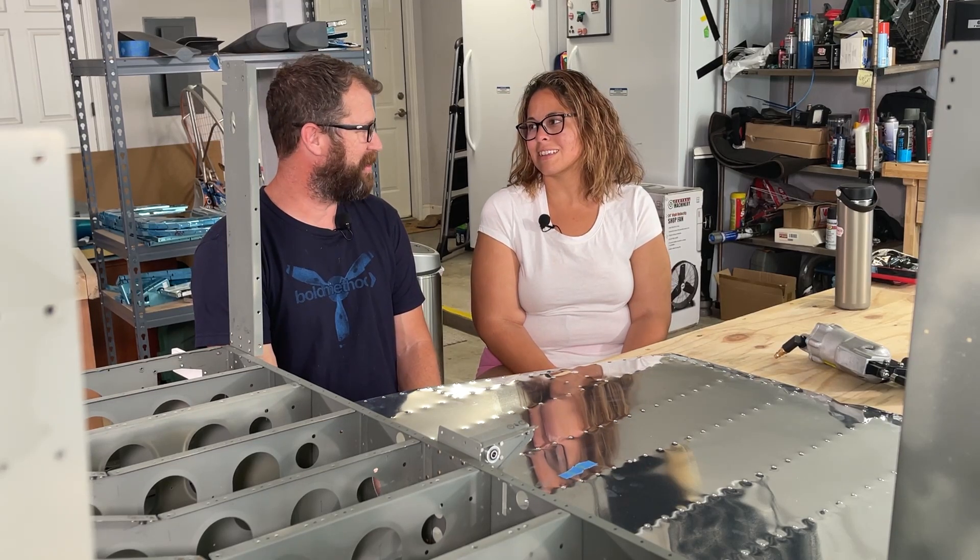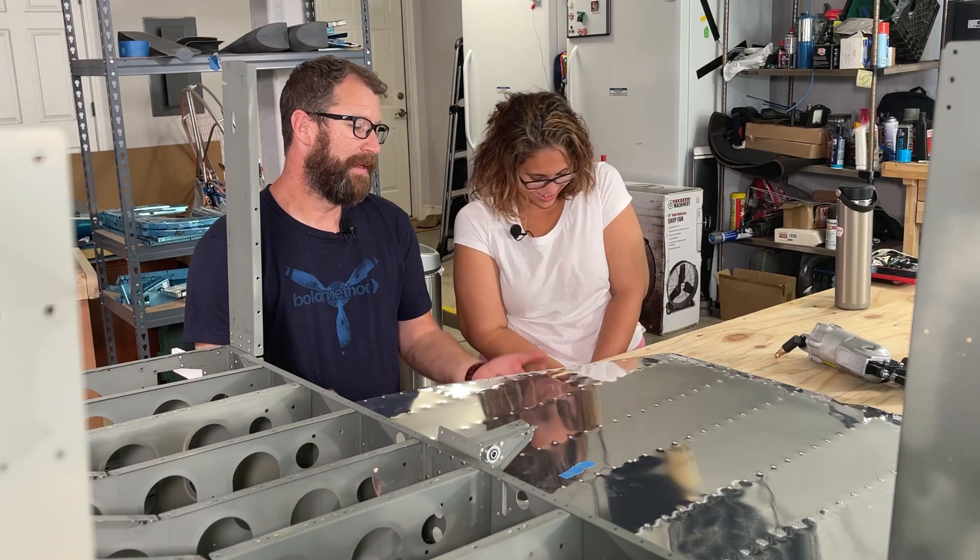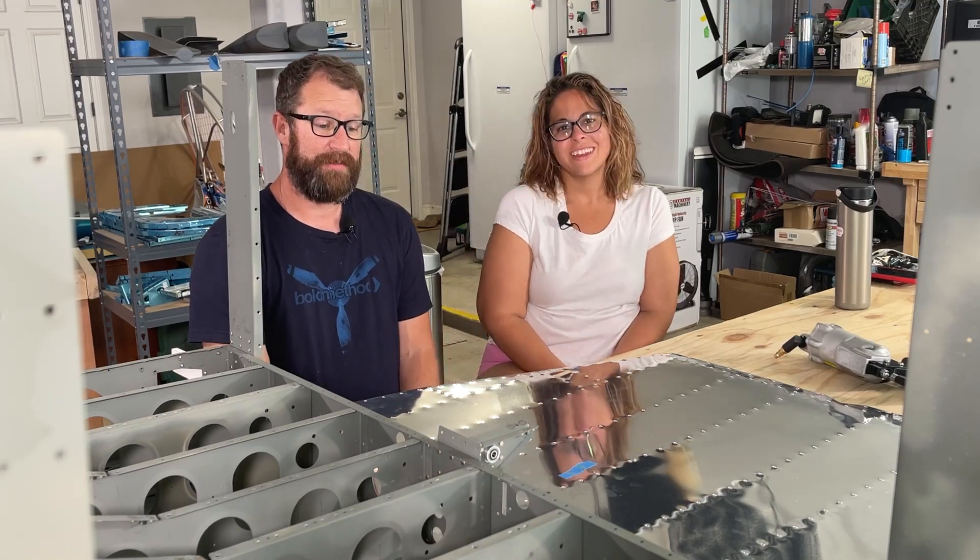The other exciting thing about the tail kit is there's wiring, lights, and other stuff. The fuselage was nothing but pieces of metal — there's nothing kind of airplane-related in the fuselage kit in that sense. But the wiring, it's the start of a different skill set that we're going to start having to explore. So stay tuned as we finish the fuselage and get to the tail kit.